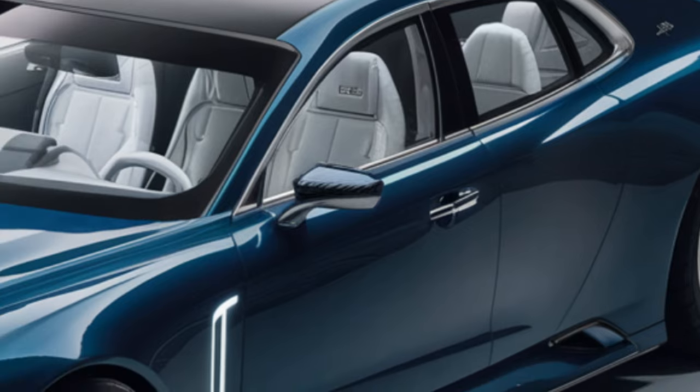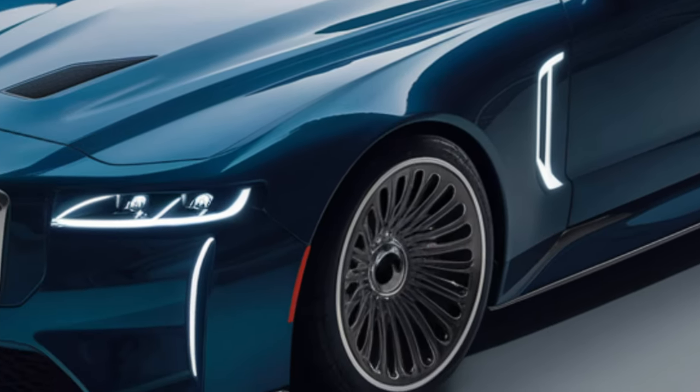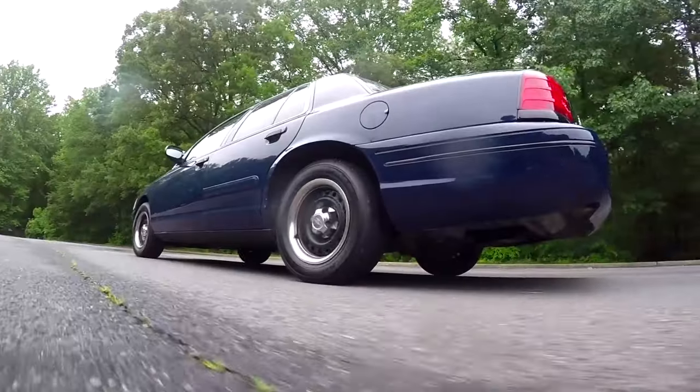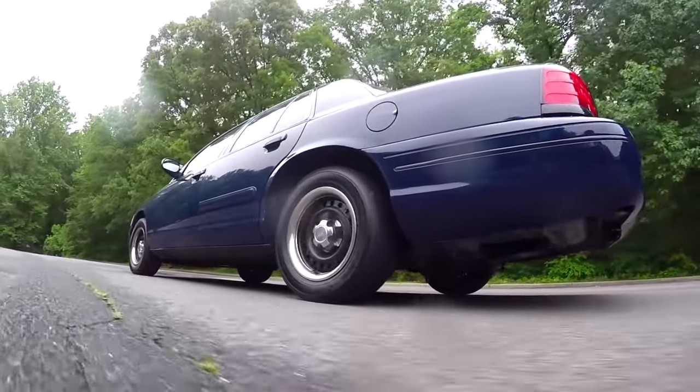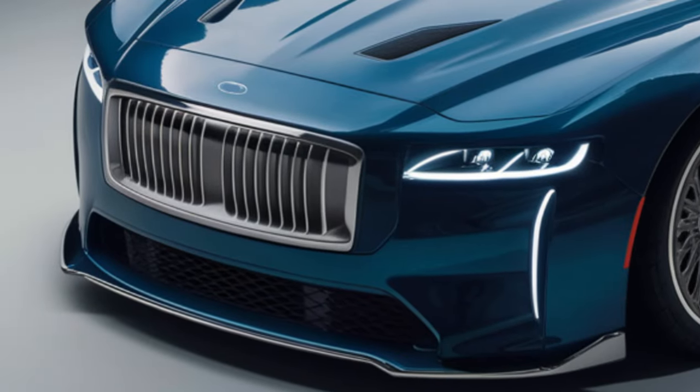With a focus on integrating modern cues and advanced features, the third generation is primed to deliver a strikingly aggressive styling overhaul. Expect a departure from the past, as the new model is set to introduce a more upscale appearance, marked by a completely redesigned front end.